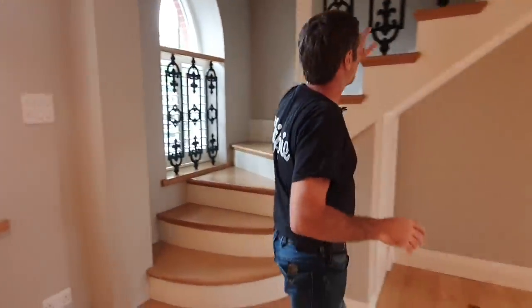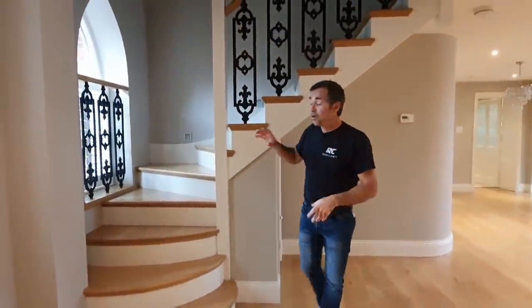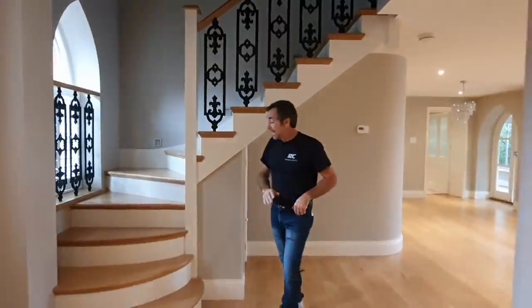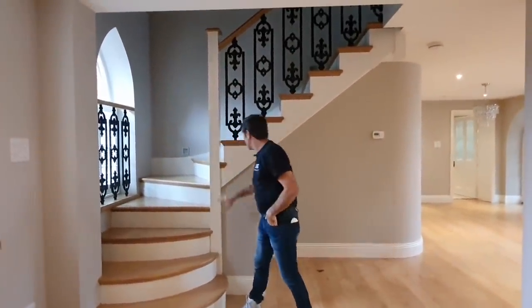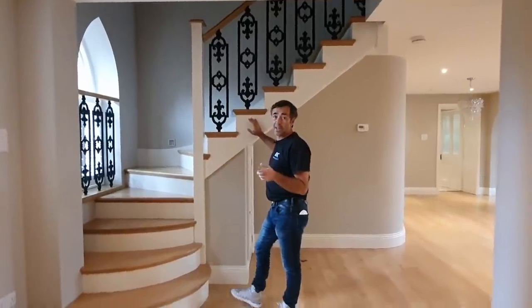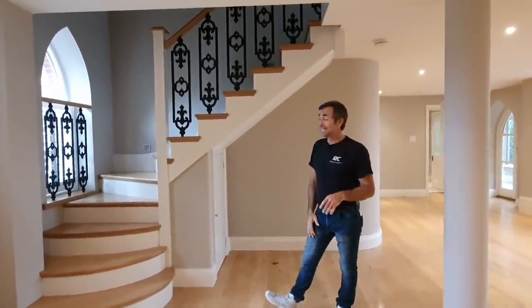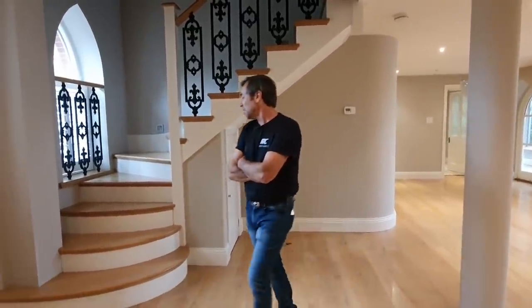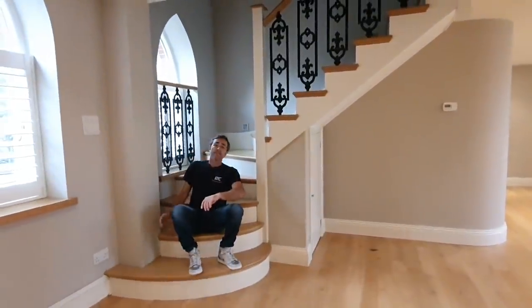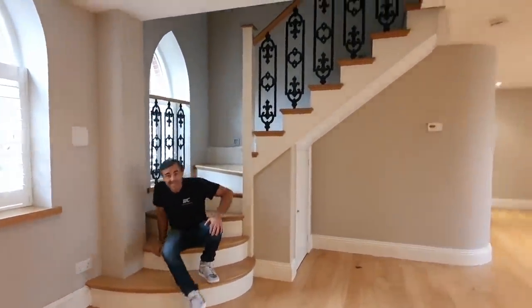The staircase is one of my creations — I designed it, partly made it in the joinery, and fixed it on site. It's all oak with plywood risers painted, and we used southern yellow pine for the strings, which is a beautiful material I hardly ever see anymore. I really love this staircase — our little daughter used to sit here when she was naughty.